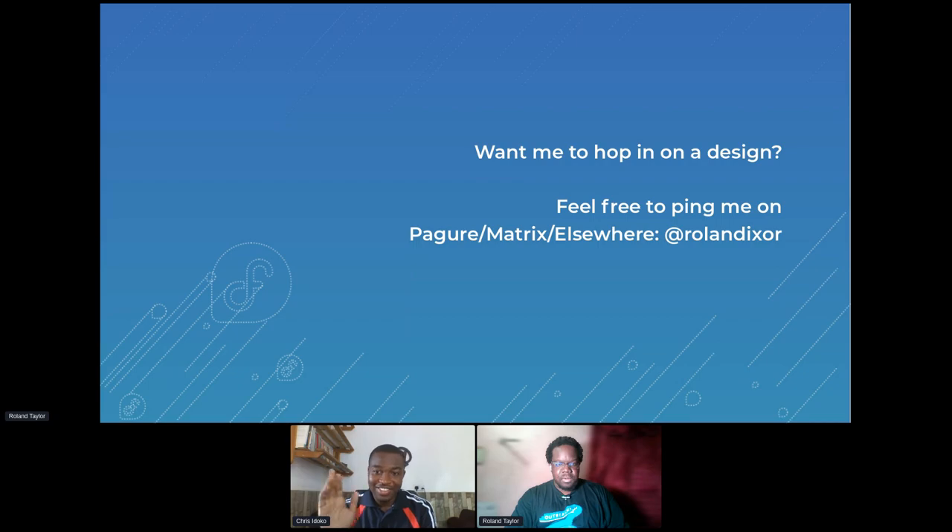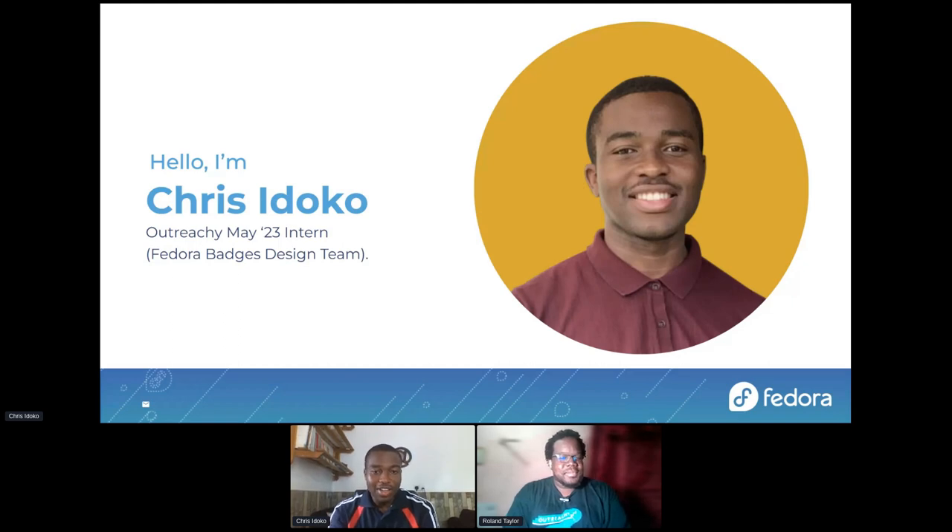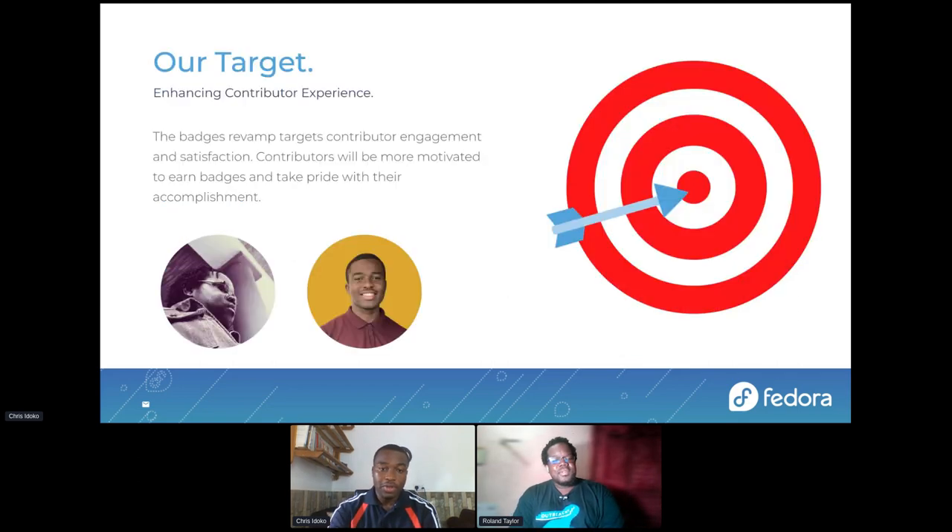Hello everyone. So this is a follow-up presentation to Roland's presentation. My name is Chris. Some people may have met me yesterday. So my name is Chris — I was a past outreach intern under the Fedora Badges Design Team at the last concluded May 2023 cohort. I'll be speaking more on some concepts that Roland discussed earlier.